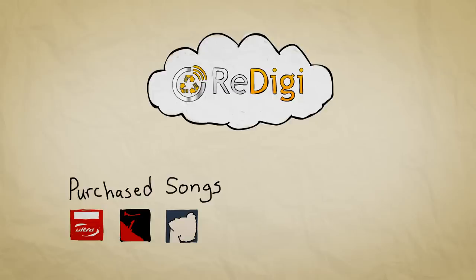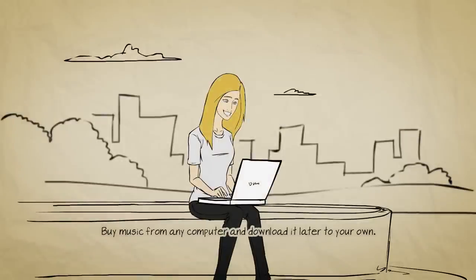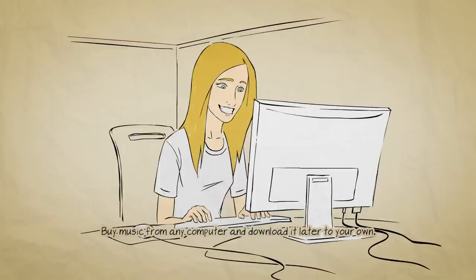Once you buy songs, they're safely stored in the ReDigi cloud, so you'll never have to worry about missing music again. The cloud also means you'll be able to buy a song from any computer and download it later to your computer.